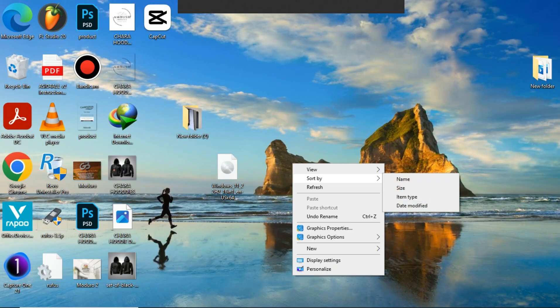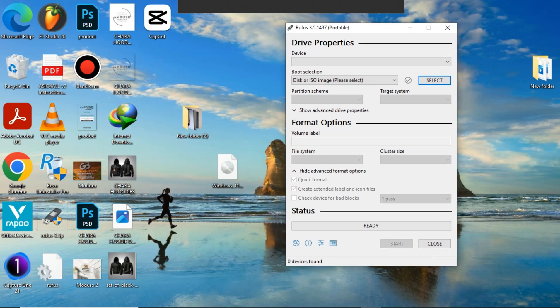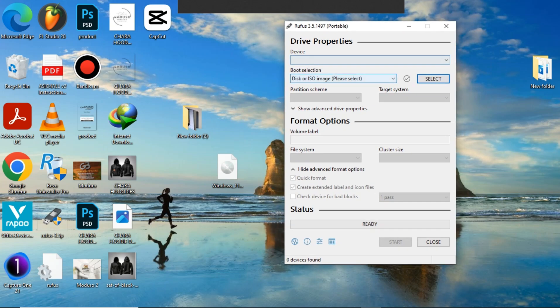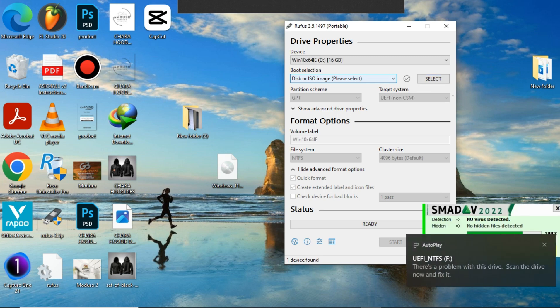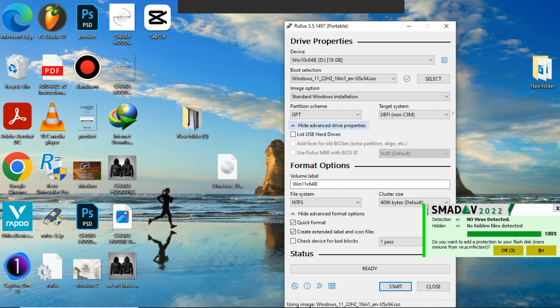Once downloaded, download Rufus USB bootable and use it for your bootable media.